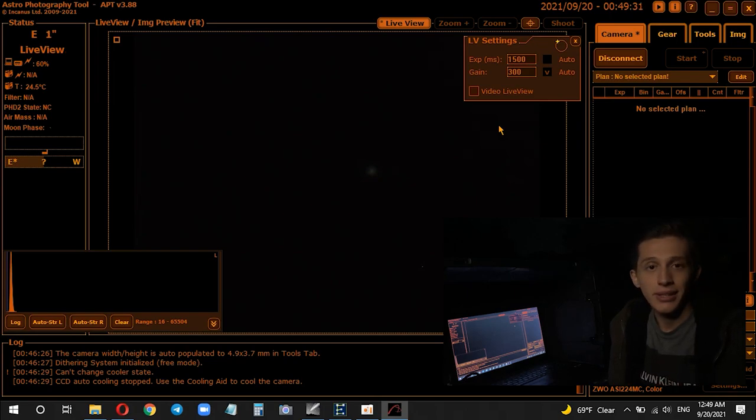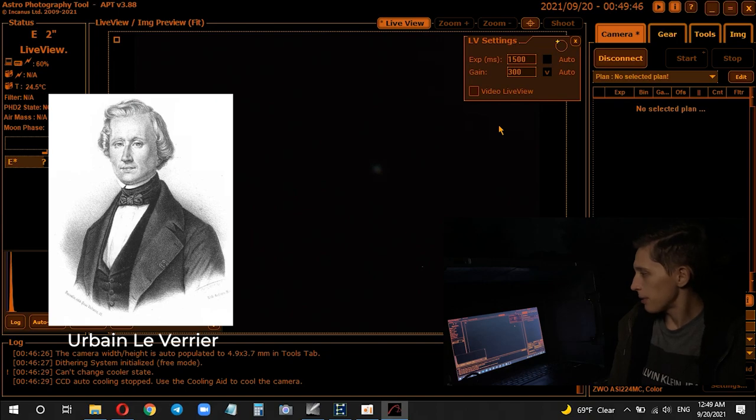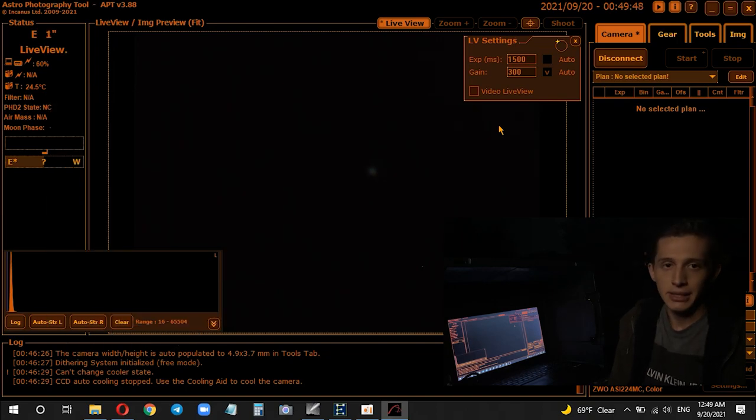While we're looking at this planet, let me tell you more about Neptune. This planet was discovered in 1846 with the help of mathematical calculations made by French astronomer Urbain Le Verrier. Neptune is about 3.8 times bigger than our planet Earth, a year on Neptune lasts 165 Earth years, and a day on Neptune is just a little longer than 16 hours.